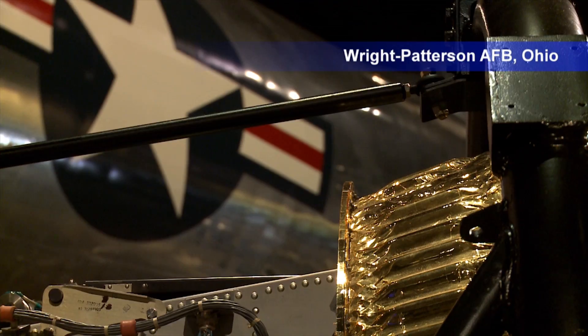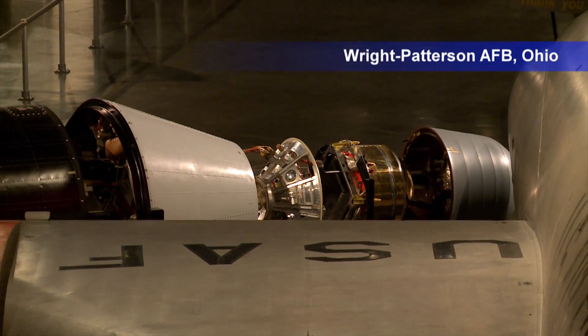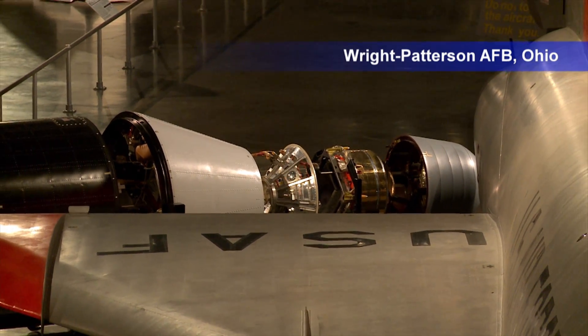The museum's new satellite exhibit is just one example of how Air Force technology has been used behind the scenes to keep America safe. This is the place where you can come see that stuff that you formerly were not allowed to see or know about — aircraft, weapons, and all sorts of systems that were very much secret at some part of their service lives.